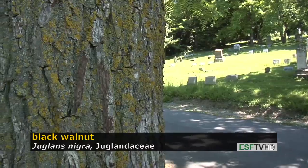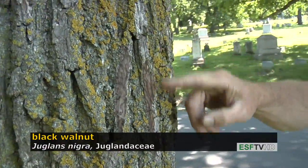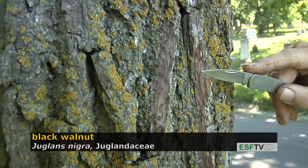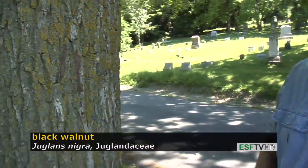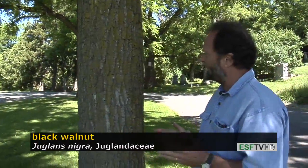The bark is interlacing, like many hardwood tree species, but when you look at the interlacing ridges and cut them with a knife, you see they're a very rich, chocolatey brown color — much like a chocolate brownie. That's very much what the wood looks like, and that's why it's such a valuable wood. It's a hardwood, really used for some of the finest furniture and all kinds of specialty items.